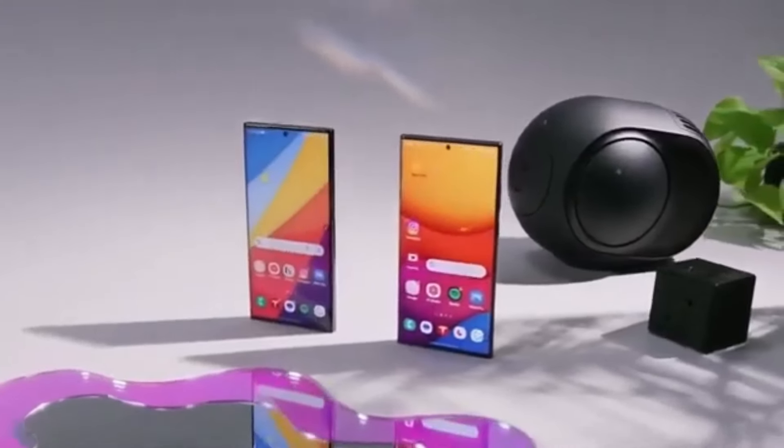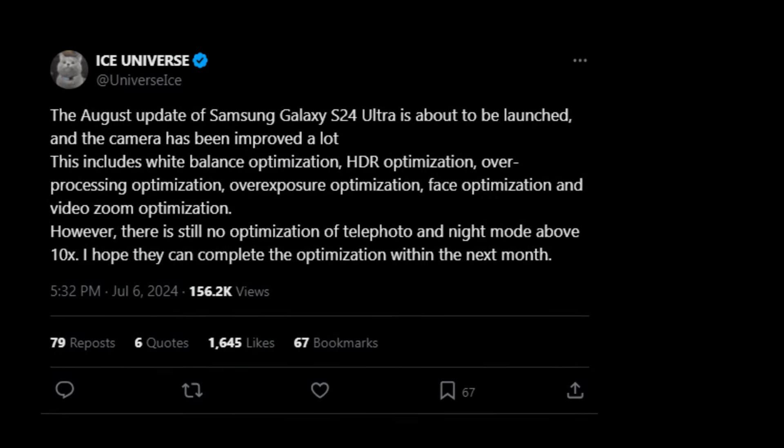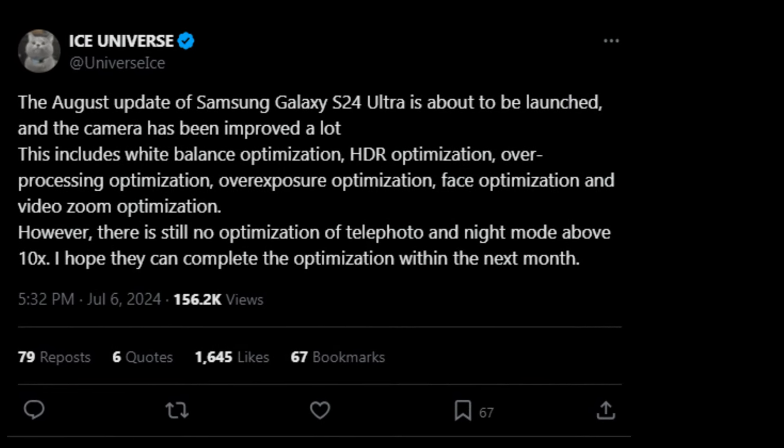So what can we expect from this upcoming update? According to the reliable tipster Ice Universe, Samsung is planning to address several key areas that will enhance your photography and videography experience with the Galaxy S24 Ultra. First up, we have improvements to HDR, or high dynamic range. This means you'll get even better detail in both the bright and dark areas of your photos, making them look more natural and vibrant.